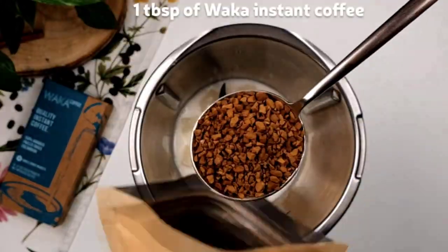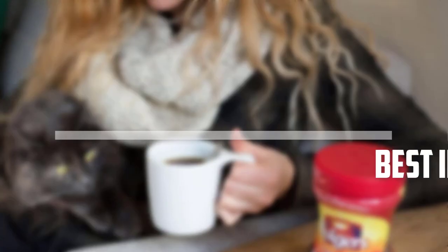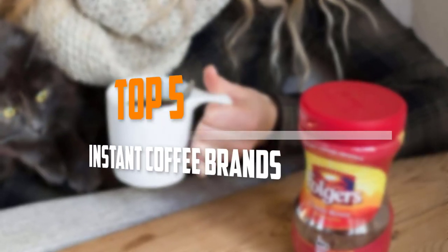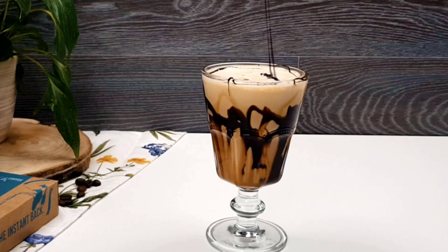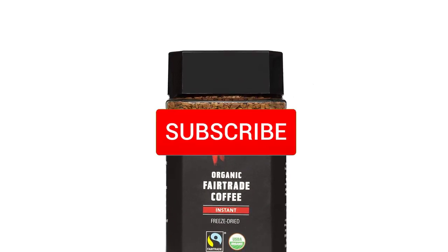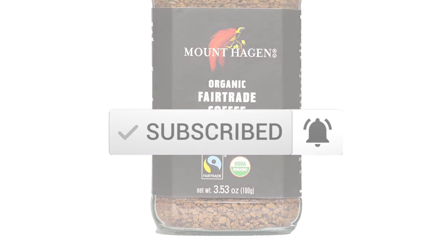Are you looking for the best instant coffee brands in your budget? In today's video, we break down the top 5 best instant coffee brands. I made this list based on their price, quality, durability, and more. To find out more information about these products, you can check out the description below, and also make sure you subscribe for more reviews. Let's get started with the video.